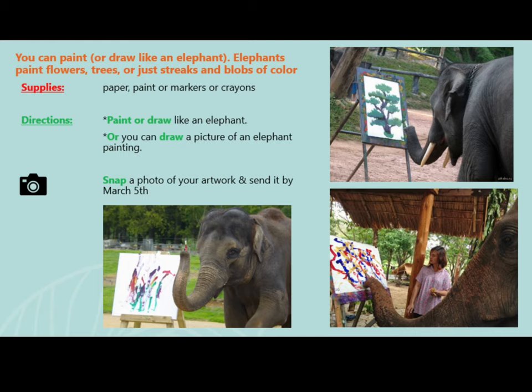Directions: paint or draw like an elephant, or you can draw a picture of an elephant painting. Be sure to snap a photo of your artwork.